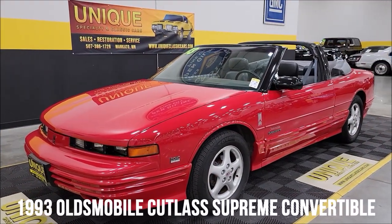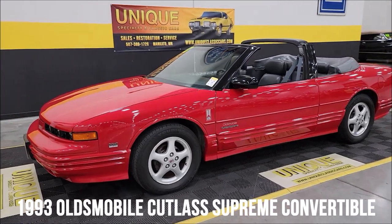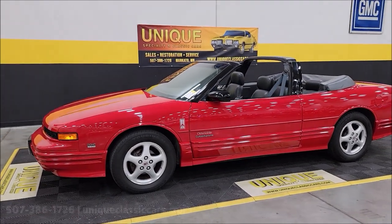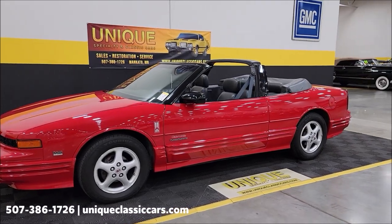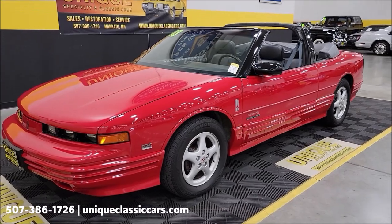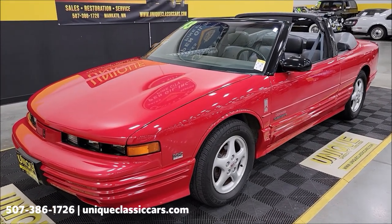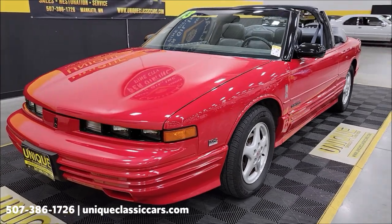How about a 90s classic — a 1993 Oldsmobile Cutlass Supreme convertible. This is a two-owner car with a clean Carfax, just over 49,000 miles. As you can see, it has a bright red and charcoal leather interior with 2-plus-2 seating.